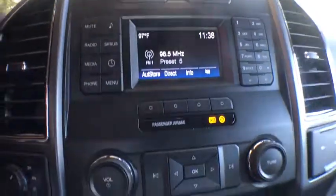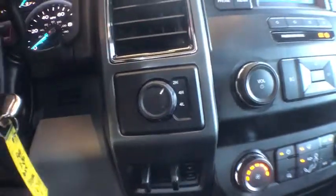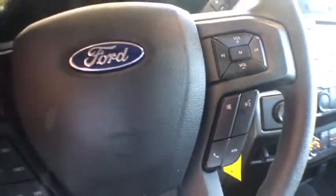Front license plate bracket, black door handles, four-piece floor mat set. If affordable style and reliability are what you're looking for, this vehicle couldn't be more perfect. Drive it today.